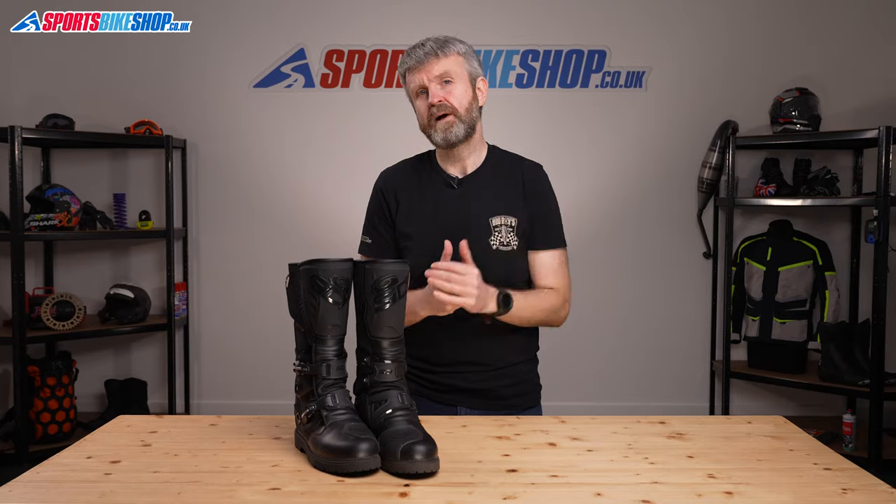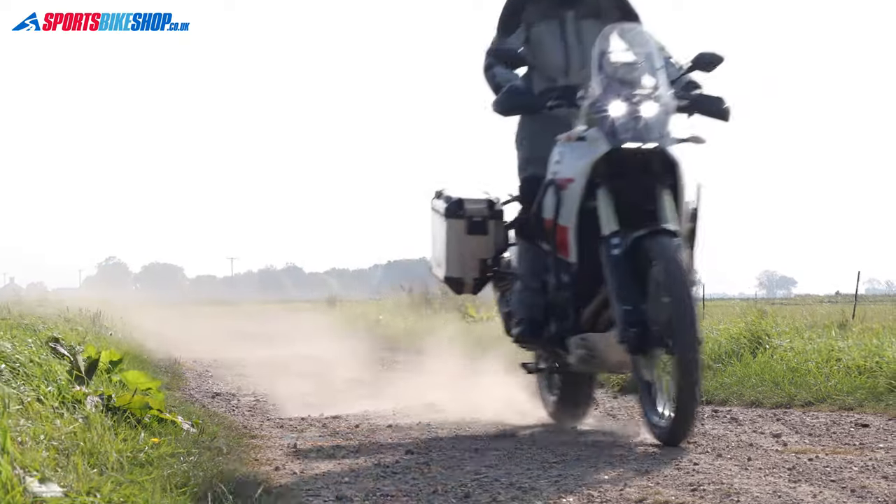For many adventure riders, these are the obvious choice because they offer such a good balance of off-road protection and road practicality.